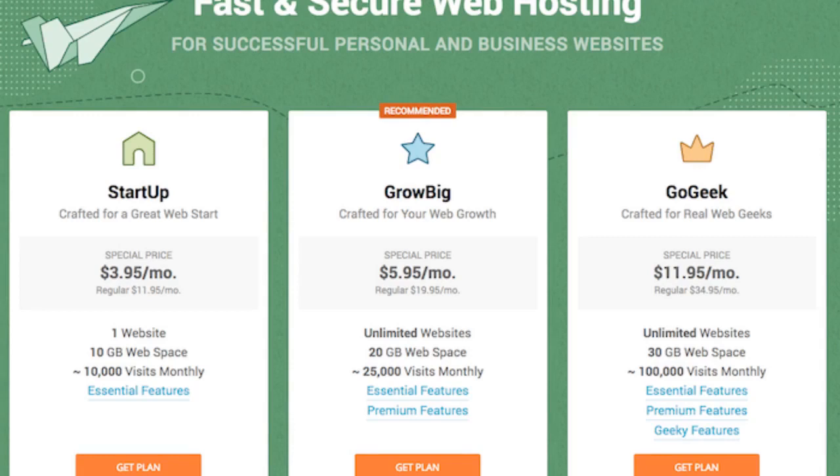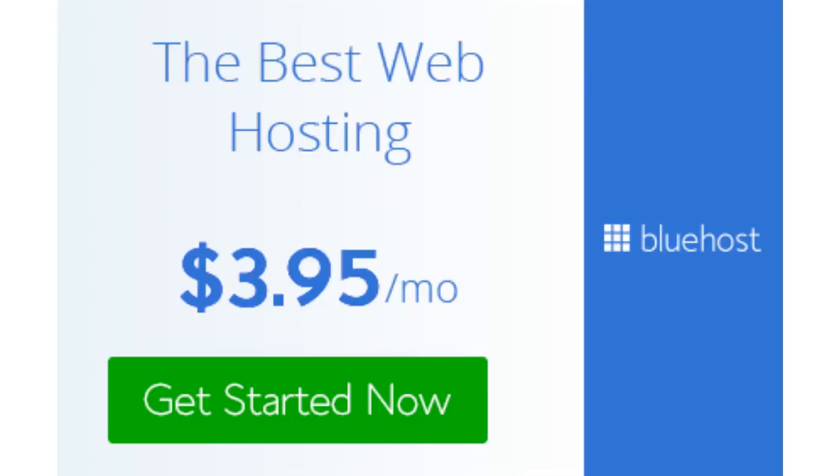For SiteGround's cons: web space is capped at 10GB or 30GB depending on the plan you choose. The managed hosting features require the Grow Big or Grow Geek plans, which are more expensive — but the price difference is only a few dollars per month, so don't worry too much about it. That's about it for the cons of SiteGround.